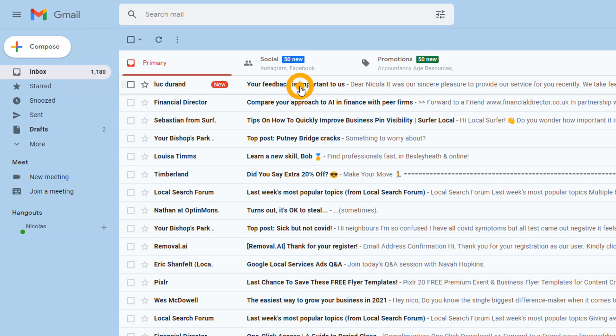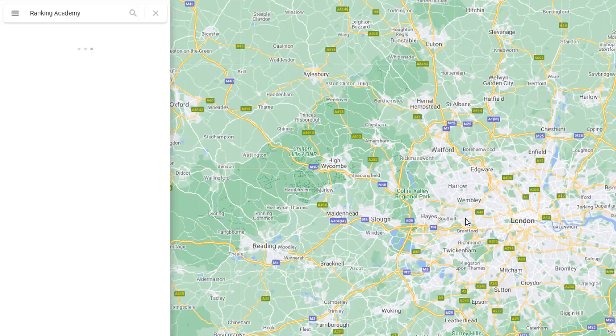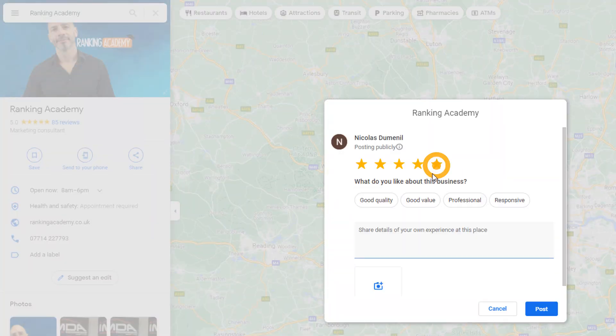What you want to do instead is integrate a custom Google review link in your email request. When customers click on it, they will be sent automatically to your Google My Business listing on Google Maps where a pop-up will appear from which they can directly submit their review. Using this method will significantly increase your chances of getting reviews.